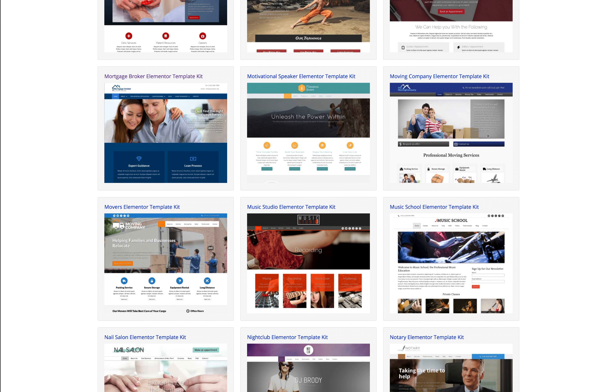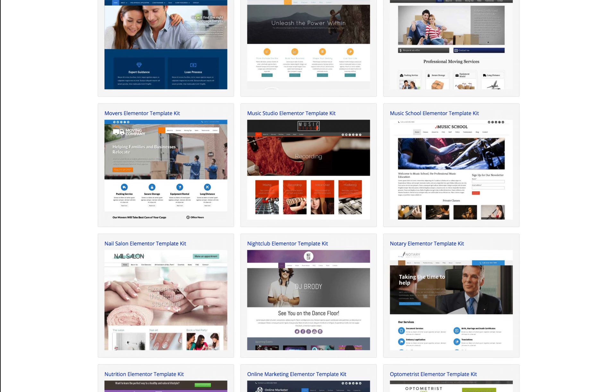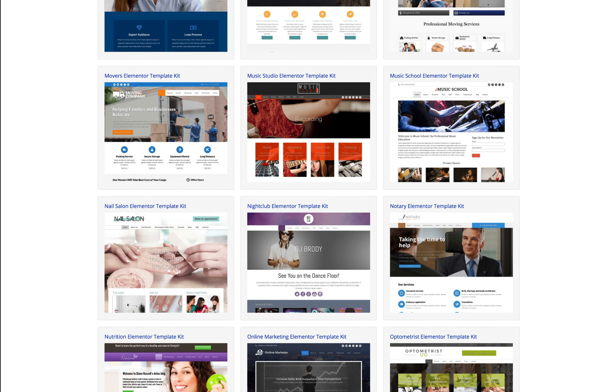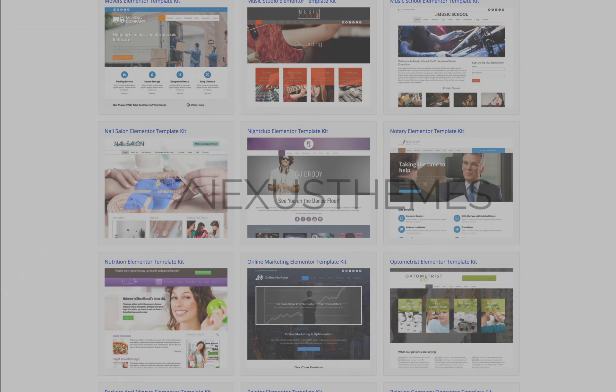The Elementor template kit can be used in such a way that you will have the complete demo website ready almost instantaneously, and truly anyone can be a professional web designer and create beautiful websites with our Elementor template kits.